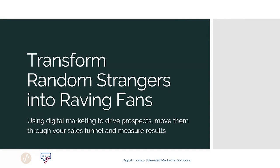Welcome to this self-paced course on transforming random strangers into raving fans. In this program, we'll look at how you can use digital marketing to drive prospects to your website, move them through your sales funnel, and ultimately measure the results of your marketing.